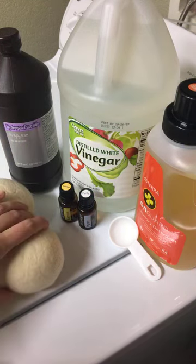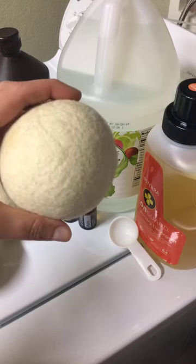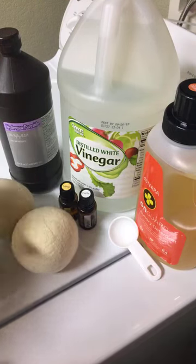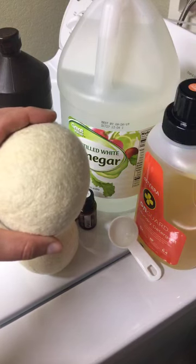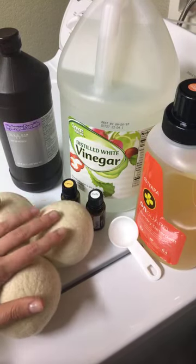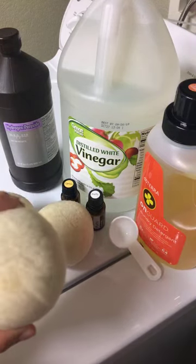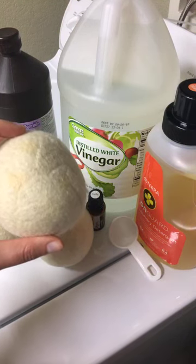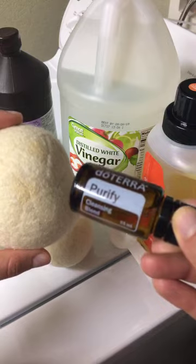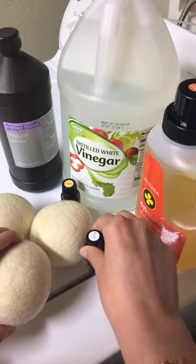Last but not least, we want to reduce our toxic load by replacing dryer sheets. Dryer sheets are full of all kinds of things — they're scented, and honestly they give me a headache. I can't even walk down the cleaning aisle at some stores. But I have these dryer balls from Keep It Real Natural Living — Raylene has an Etsy store. I have these three dryer balls and they have lasted me a really long time. They're amazing. You just add a drop of essential oil to the dryer ball. I usually do a couple drops of Purify — to me, Purify just smells like clean, crisp laundry. I'll do a drop or two on each dryer ball, toss them in the dryer, and they work great.